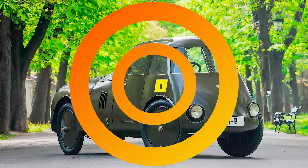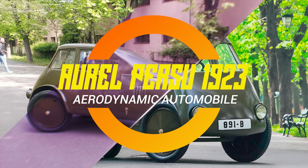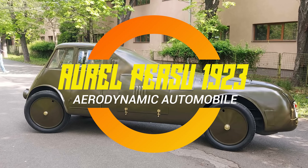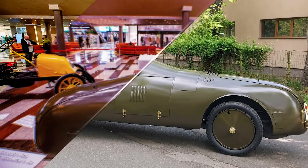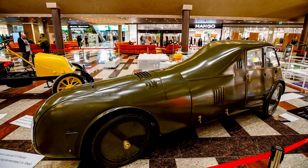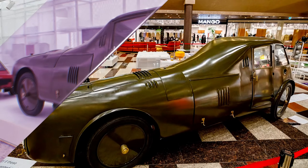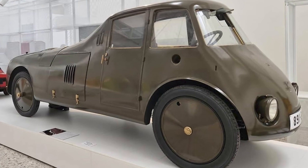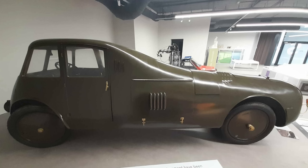Ladies and gentlemen, picture this. It's the 1920s, a time when cars had the aerodynamics of a brick and driving at high speed felt like wrestling a stubborn bull. Then along comes Aurel Persu, an engineer who looked at the automotive world and said, maybe we should stop strapping wagon wheels to a box and actually make cars that slice through the air instead of punching it in the face.